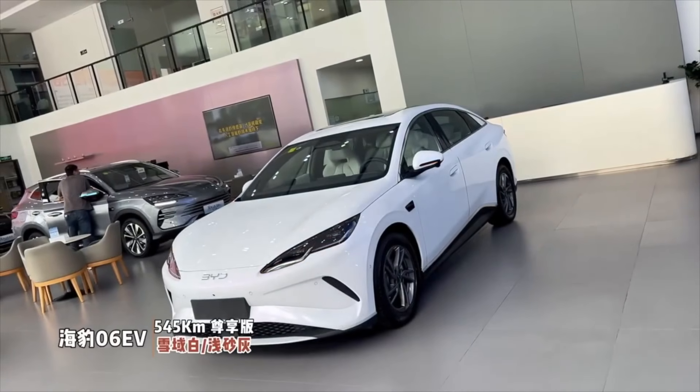The BYD Seal 06 has just leaked with a stronger motor, bigger body, and a design change that tells us exactly where BYD is heading next. And honestly, it's brilliant.